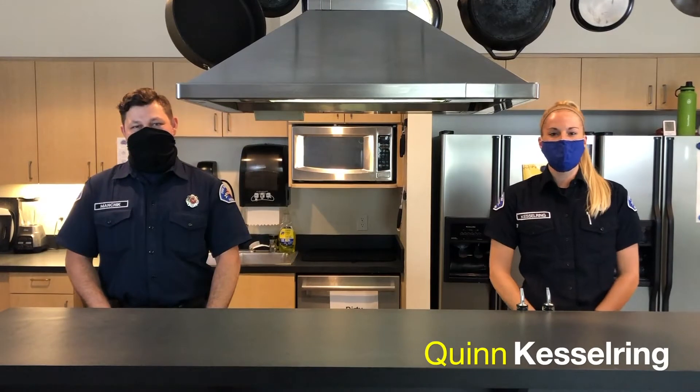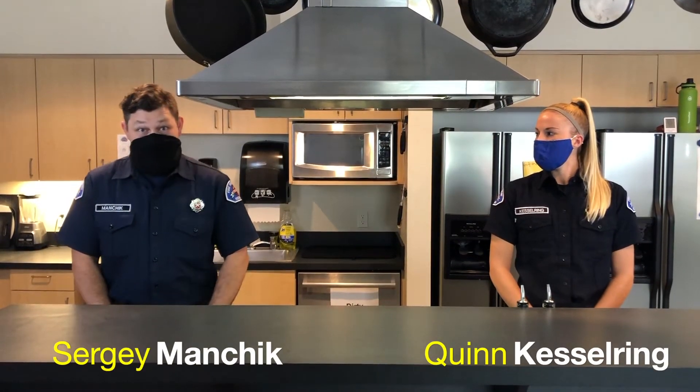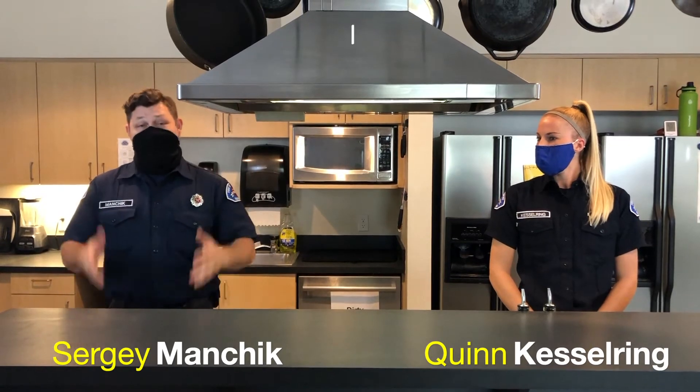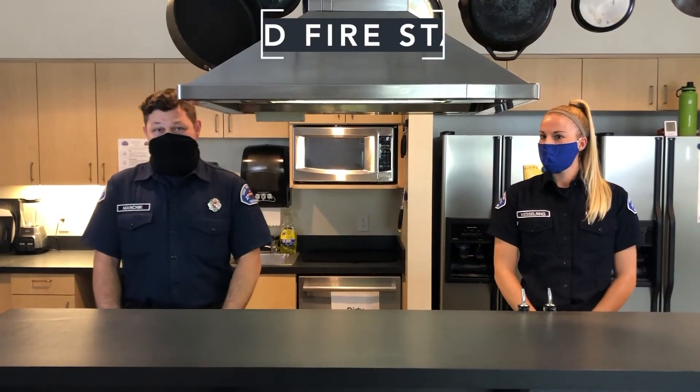Hi, I'm Quinn Kessling, a firefighter here at Redmond Fire Department. And I'm Sergei Manchuk, also a firefighter here at Redmond Fire Department. I want to welcome you to Station 18's kitchen. And while I have you here, I want to take this opportunity to talk to you about fire prevention.